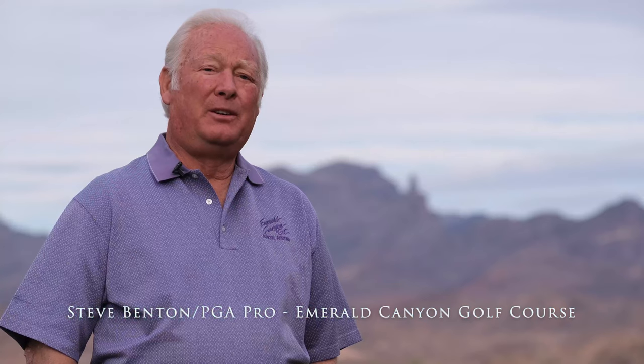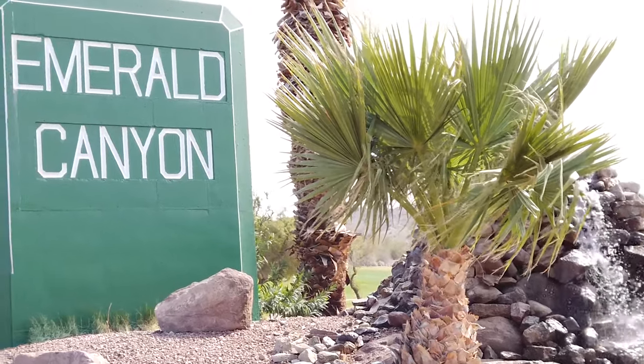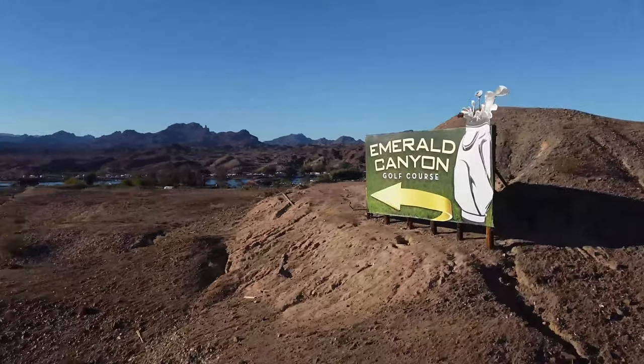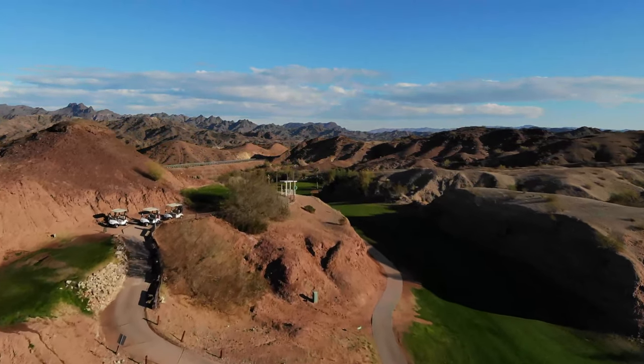Hello, I'm Steve Benton, PGA Professional and Director of Golf at Emerald Canyon Golf Course. Emerald Canyon is located in Parker, Arizona, about two and a half hours west of Phoenix, two and a half hours northeast of Palm Springs, and about two and a half hours south of Las Vegas.